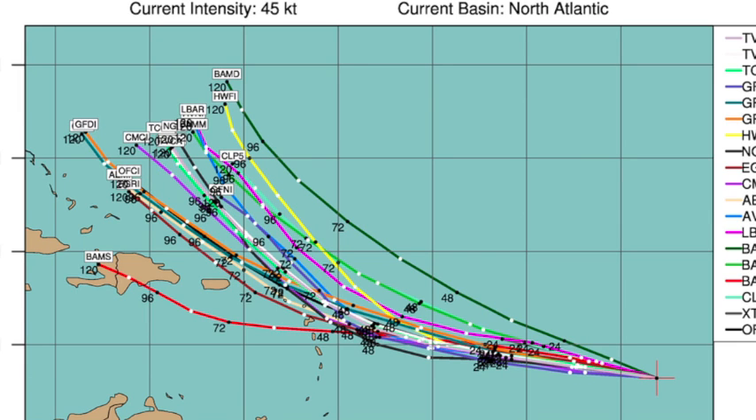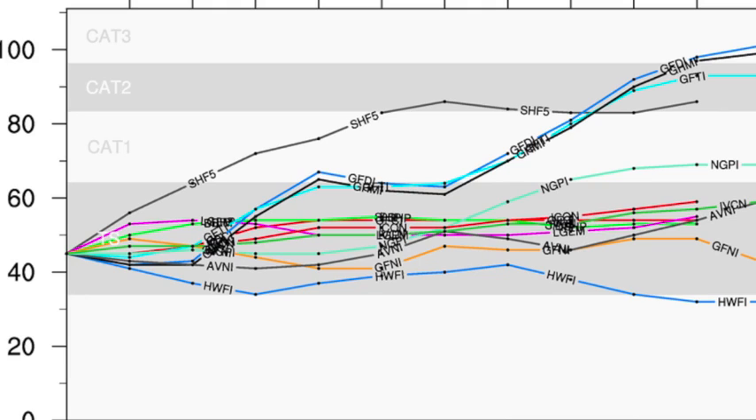Guidance on Maria shows very good agreement — bending northward in five days, which should make it a recurving system like Katia. A lot of the models leave this thing as a tropical storm, and there's some credibility to that because of the wind shear and other factors.